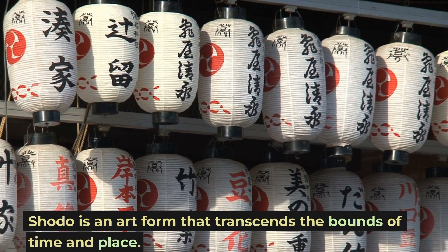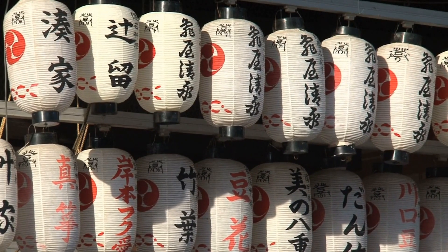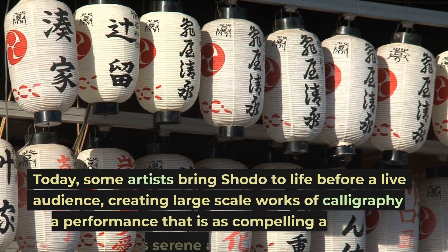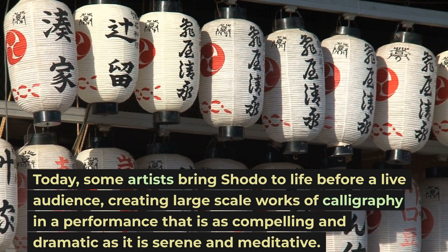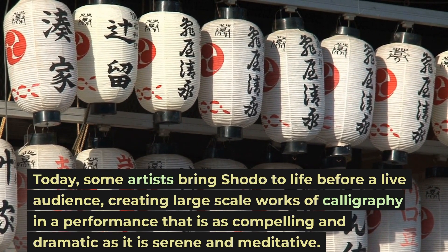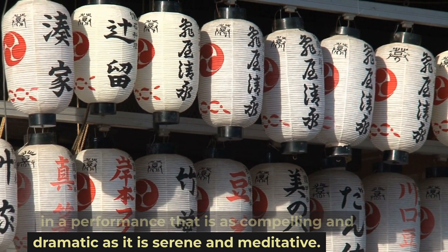Shoto is an art form that transcends the bounds of time and place. Today, some artists bring Shoto to life before a live audience, creating large-scale works of calligraphy in a performance that is as compelling and dramatic as it is serene and meditative.